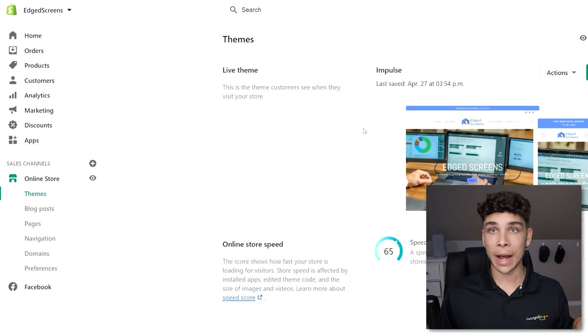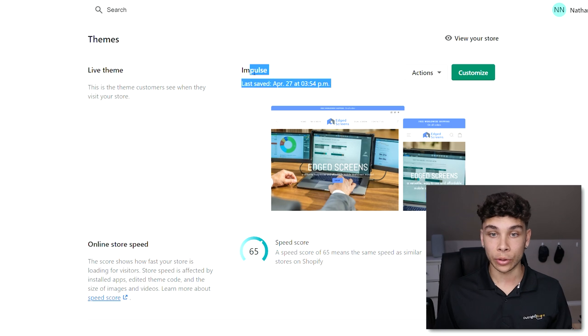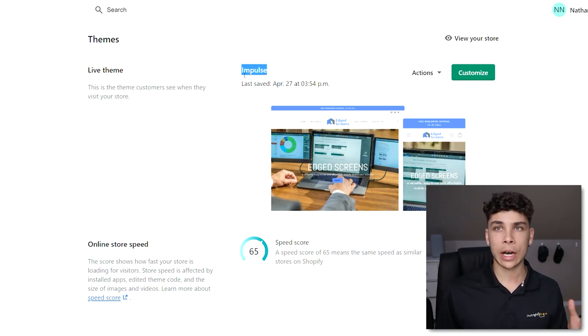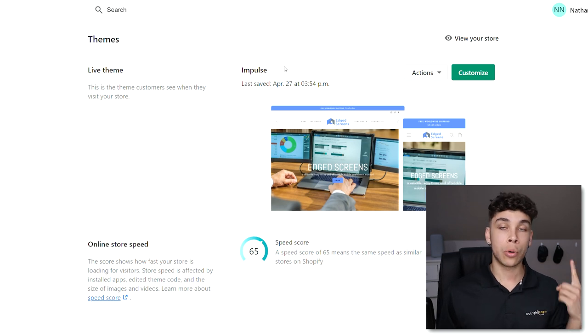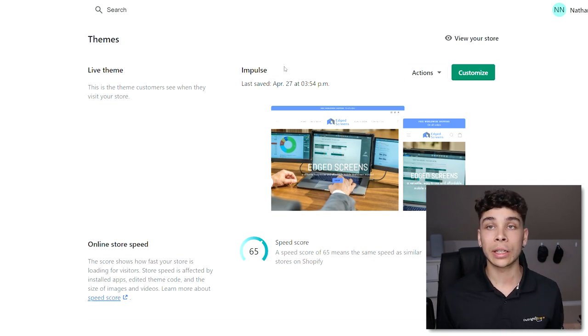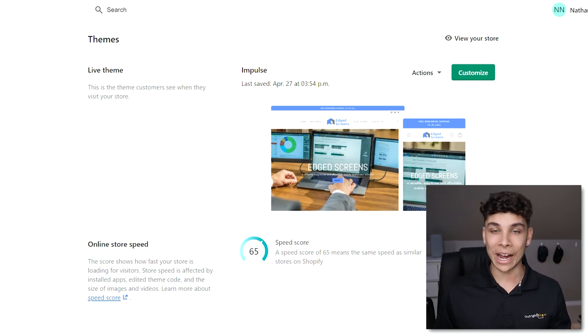We're on to component number two: storefront setup and design. Back to my example store for the monitors — I'm using a theme called Impulse, which is a great theme, around $100 to $150. A couple of other themes I always use: Debutify, which is completely free, and anything by Turbo — Turbo Portland, Turbo Chicago — excellent fast themes that look really clean. Those are a few themes I use regularly.